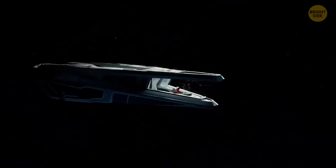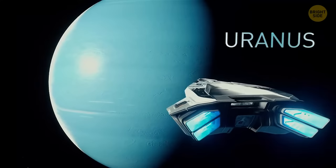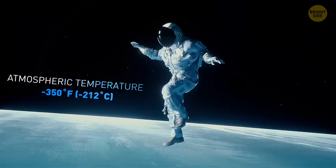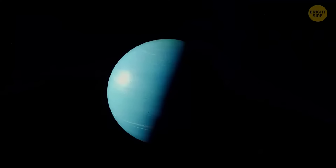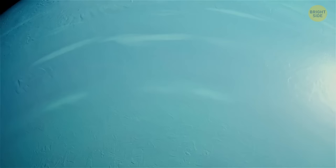On your way back to Earth, you make a pit stop on Uranus — the coldest planet in our solar system, with an average temperature of around minus 350 degrees Fahrenheit. If you attempt to get out of the spacecraft, you'll freeze mid-movement. Although gravity on Uranus is pretty similar to that on Earth, there's one thing that's very different: time. A two-week getaway on Earth turns into a three-year-long vacation on Uranus.